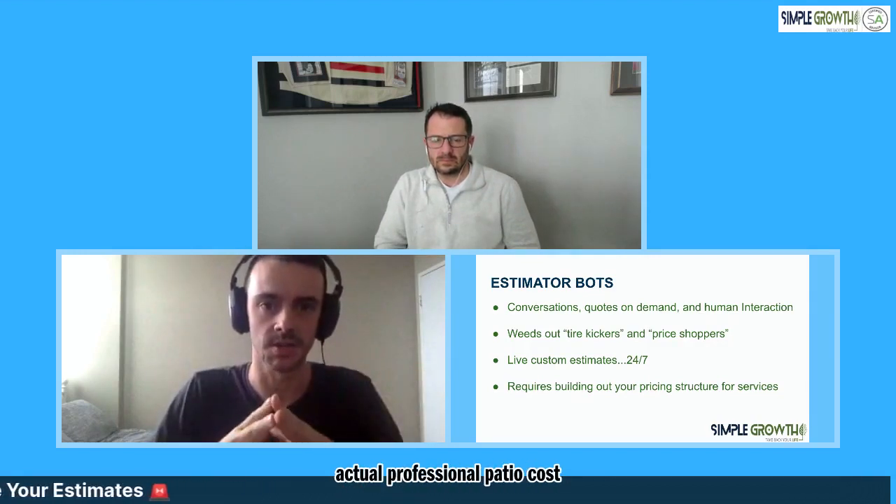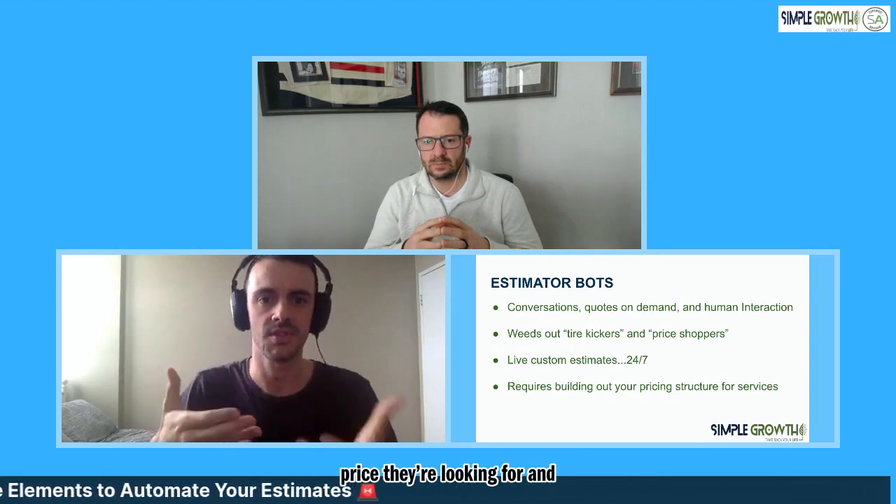How many leads came in over the past year for a service like a patio that were completely oblivious to what a professional patio costs to be installed? They may be thinking it's about $1,000 to $3,000 - but that's probably not even your minimum price to think about installing a patio. Being able to weed out those tire kickers or price shoppers - everybody's kind of received that call saying, hey, I'm calling five other companies, what's your price for lawn mowing? You don't really want to spend too much time with that person. Having an estimator bot set up will be able to attend to that person, give them the price they're looking for, and if they are serious, they'll come back.